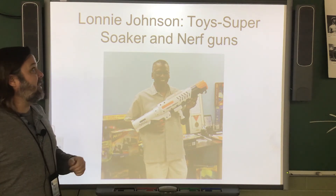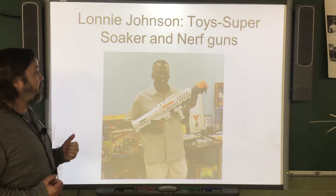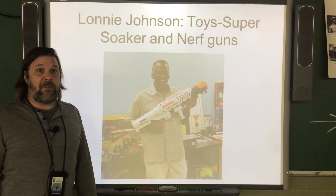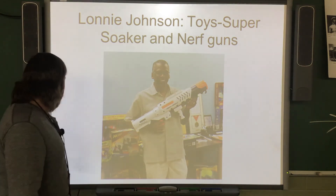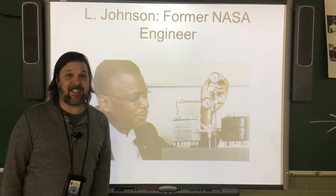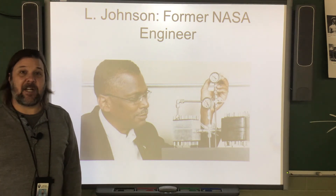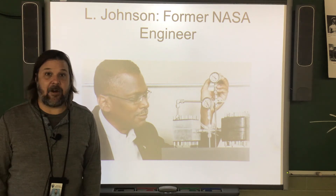Lonnie Johnson is an inventor who invented toys like the Super Soaker water gun and Nerf guns. He was also a NASA engineer who worked on many of the missions to put satellites and other exploratory robots that went to Mars and Saturn.